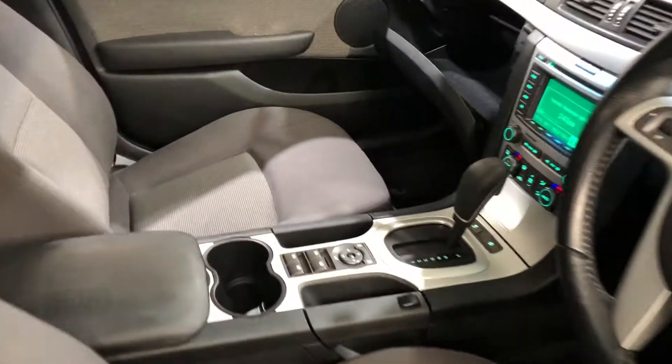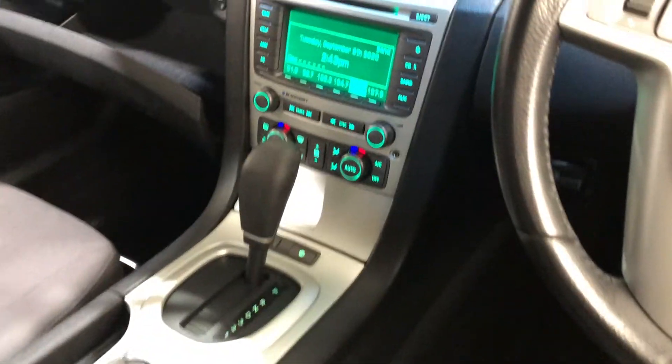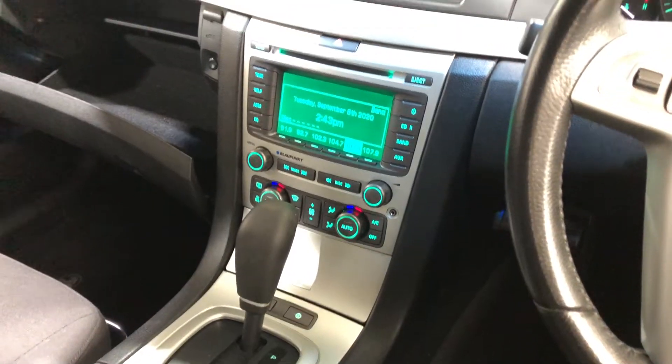This car comes in automatic transmission, and you've got your original head unit with CD player. This car has travelled a low 92,000km on the clock, and also comes with two sets of keys and a full set of books.